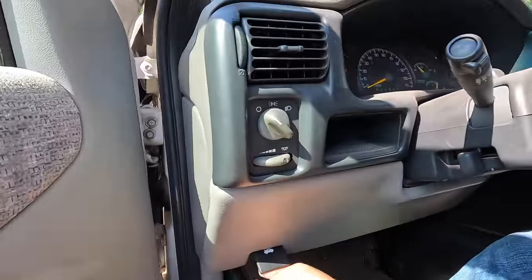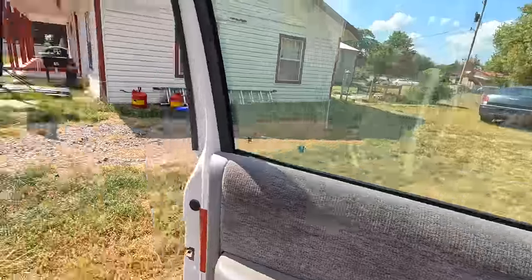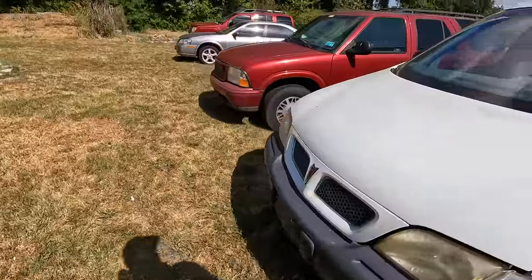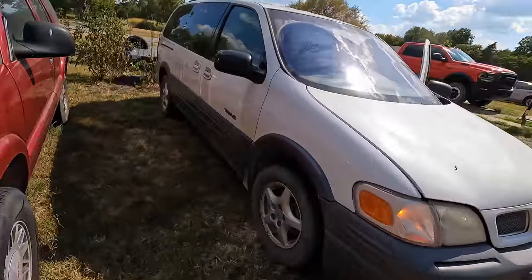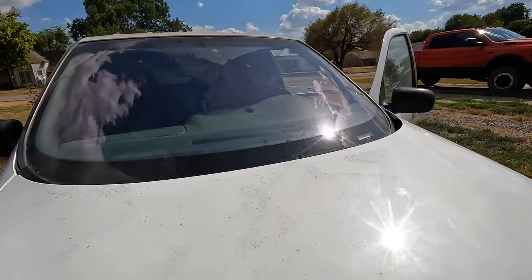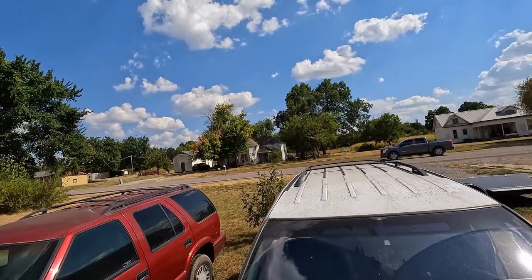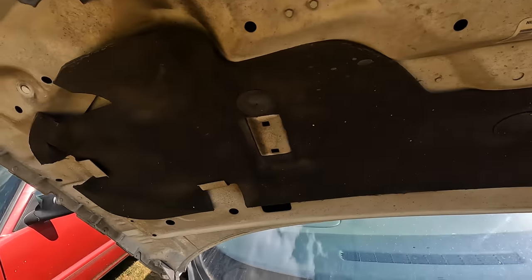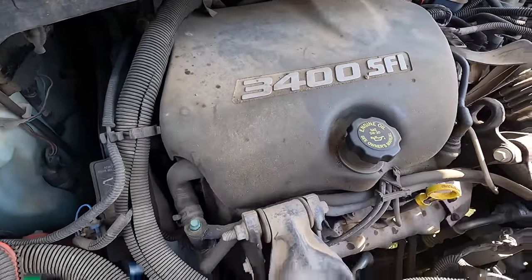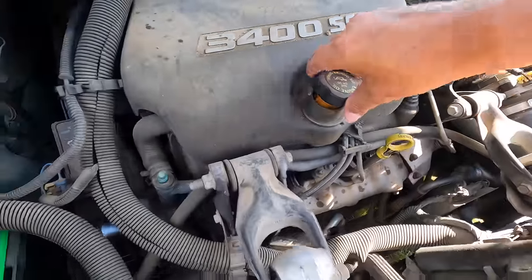Let me pop the hood and look things over. I'm going to add a little Freon to see what it does — won't hurt anything. Tires look to be in pretty decent shape too. It's a 3400 Sequential Fuel Injection engine and it really does run great — listen to how smooth it is. No blowby at all.